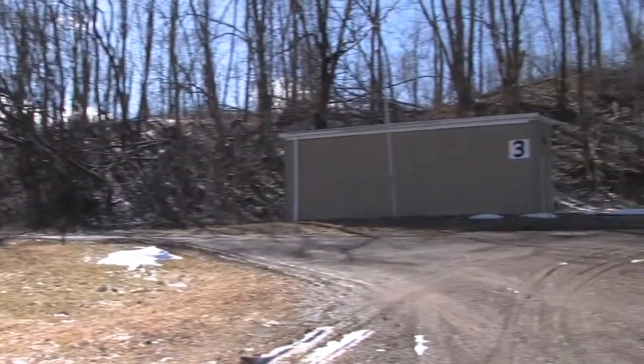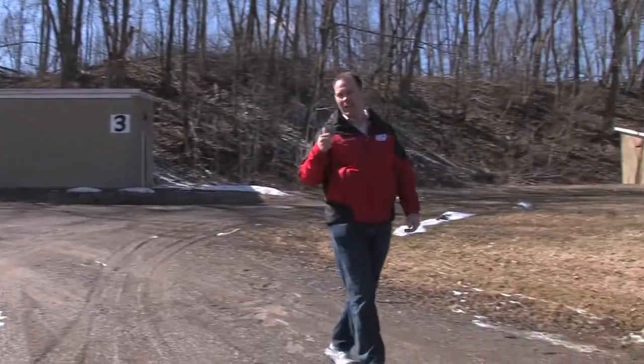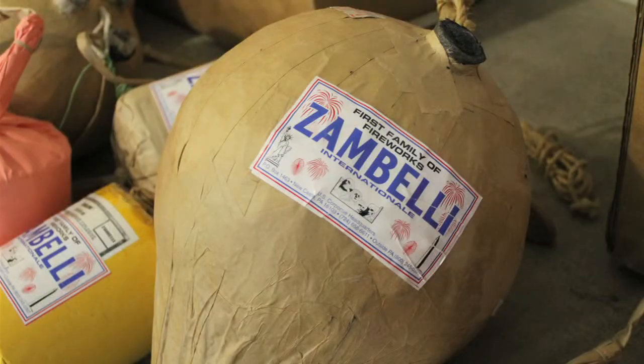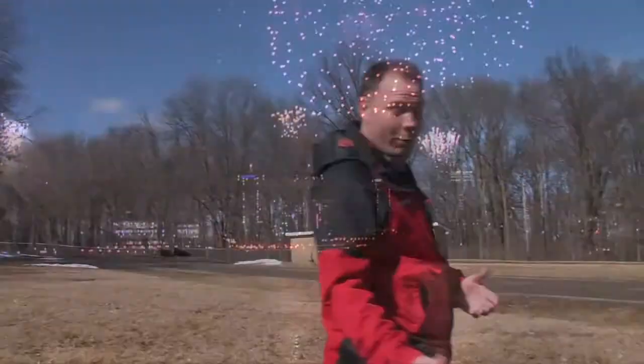On 250 acres in Newcastle, Pennsylvania, there are dozens of these bunkers that are housing explosives and fireworks that will soon become Thunder over Louisville.